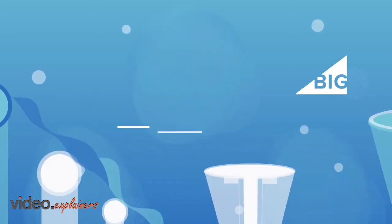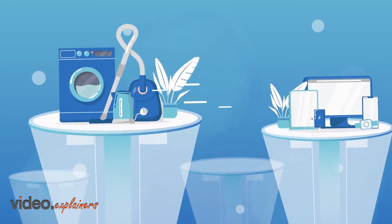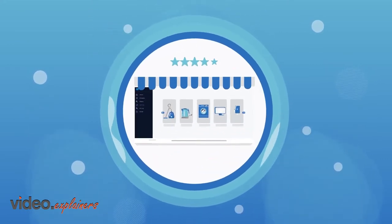Once you have created a BigCommerce store that sells electronic items, appliances, or gadgets, your customers need peace of mind and comfort that their investment is sound. It's time to get more buyers, more sales, and a better reputation for your store.